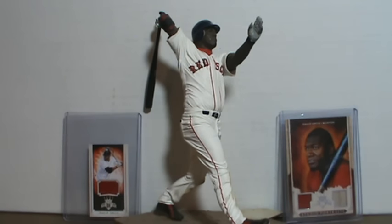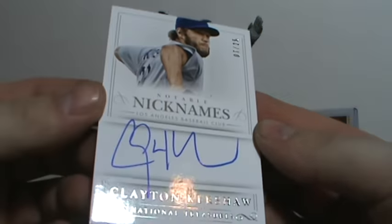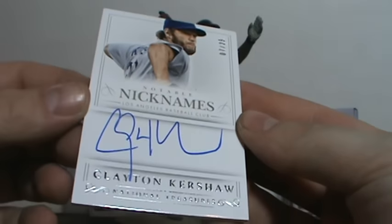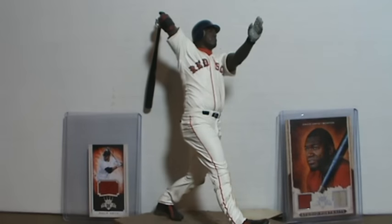This one I was really thrilled to have. I'm going to take it out of the magnetic — it's scratched up a tiny bit. Numbered 7 of 25, nice on-card auto out of National Treasure — Clayton Kershaw. It's from Notable Nicknames and apparently his nickname is his name. But still a beautiful nice on-card auto. Very, very happy with that. I'm 7 of 25.